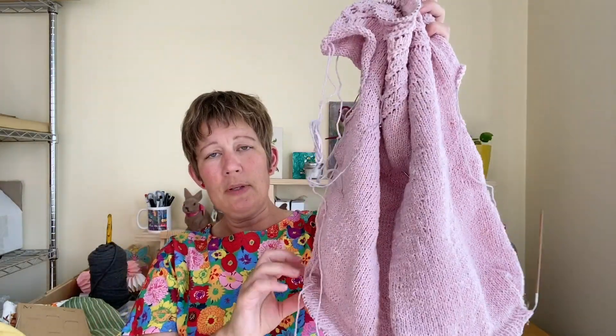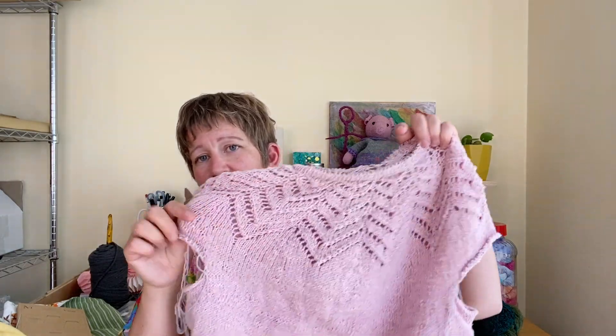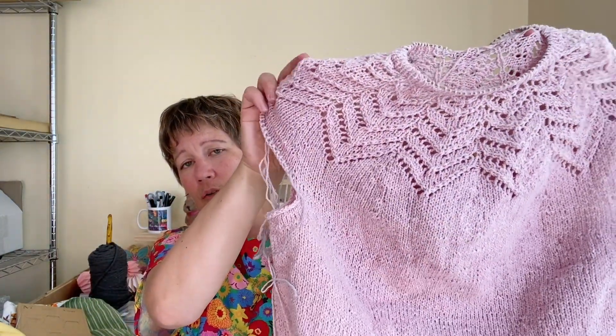Let's start with the Starburst Lace Yoke Tee, which I've shown before. It's wrinkly from being in the bag. Last time I showed this, I had a colour difference problem when changing yarn balls. I thought it was because the outside of the ball had got a bit of sun damage and was just lighter — so changing from the inside of one ball to the outside of the next made a very big difference.